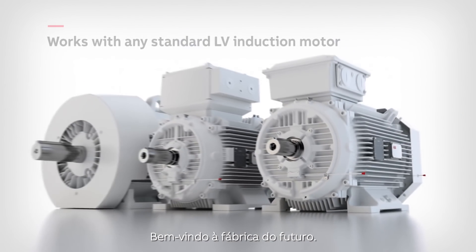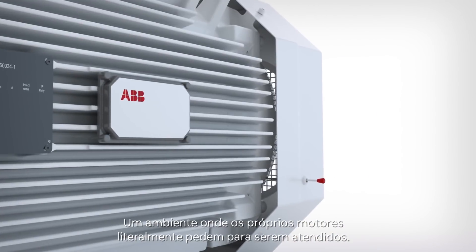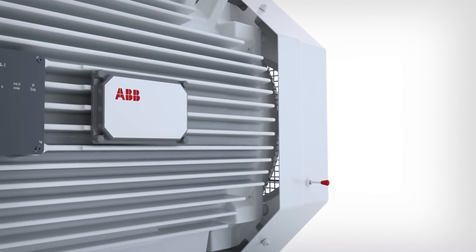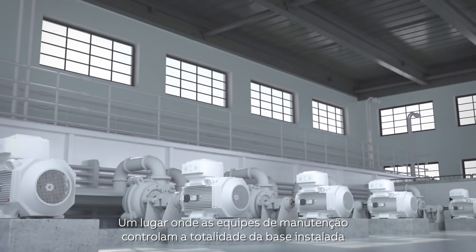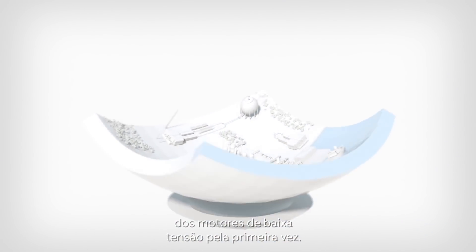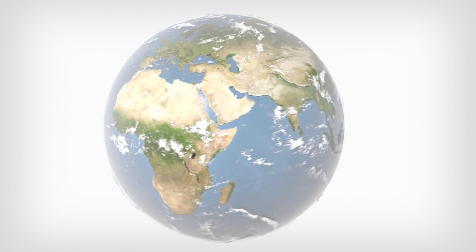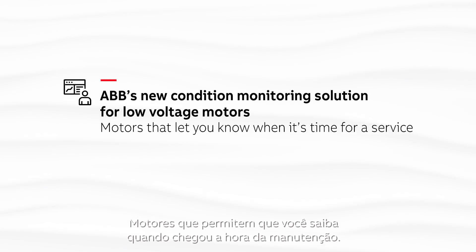Welcome to the factory of tomorrow — an environment where the motors themselves actually ask to be looked after. A place where maintenance teams are in control of their entire low-voltage motor installed base for the first time. The motor that lets you know when it's time for a service.